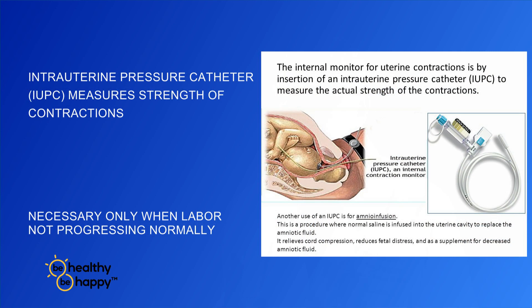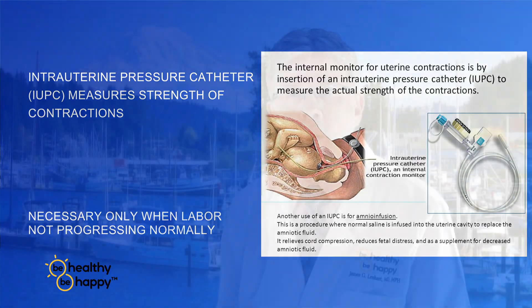If necessary — either way, not strong enough or too strong — sometimes it's necessary to put in what we call the IUPC. That's the only absolutely accurate way to determine the strength of the contraction. We'll explain that to you and go through that when the labor is not progressing as we would like it to be.